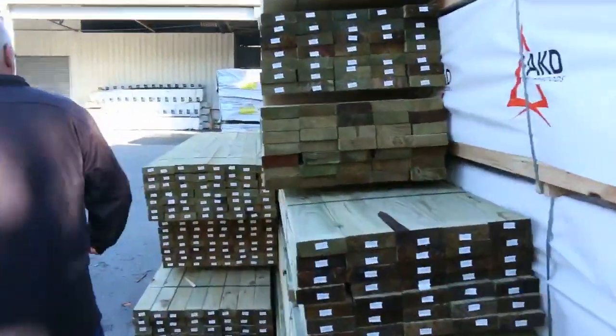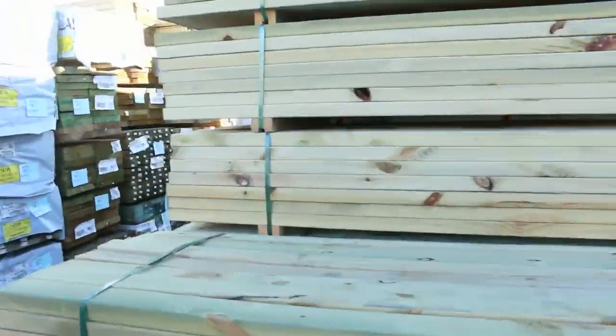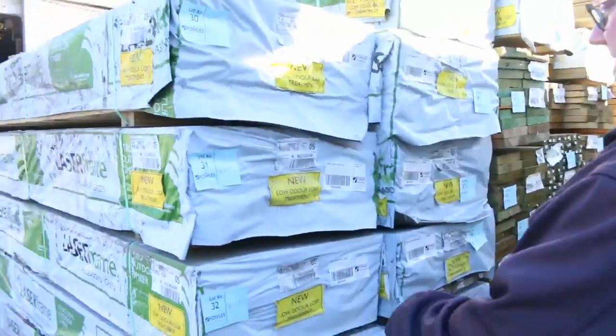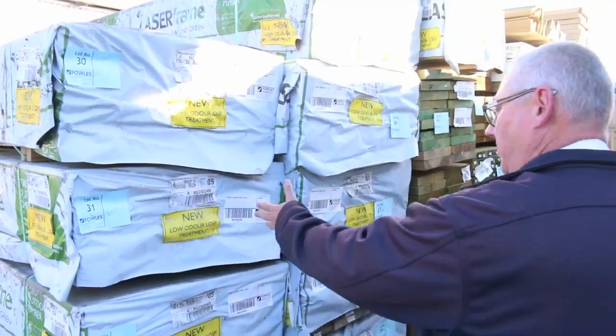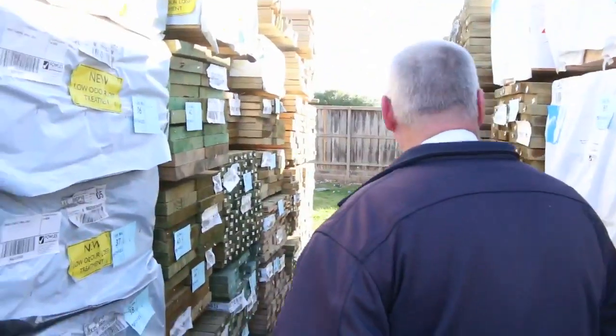Making our way down this side now. As you can see, big heaps of treated pine. All quality stock out of Mount Gambier — nice long lengths, low odour LOSP treated, absolutely fantastic stock. MGP10, really nice. Set length packs of 5.4s.